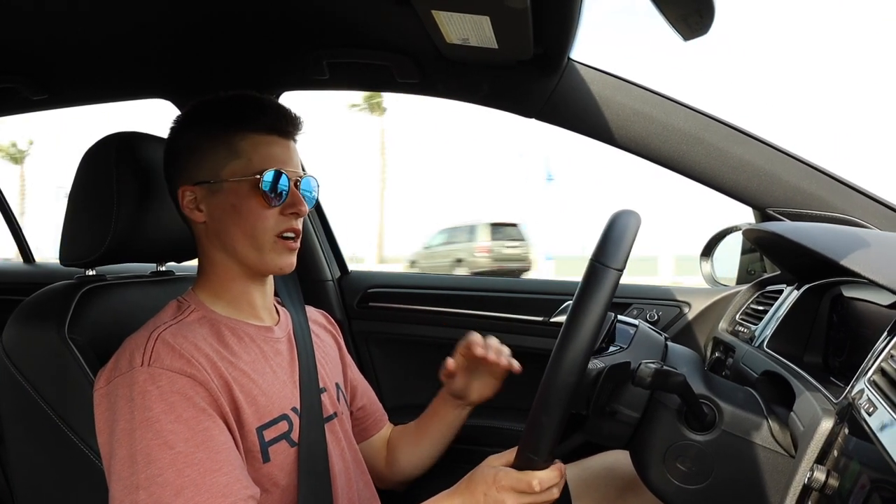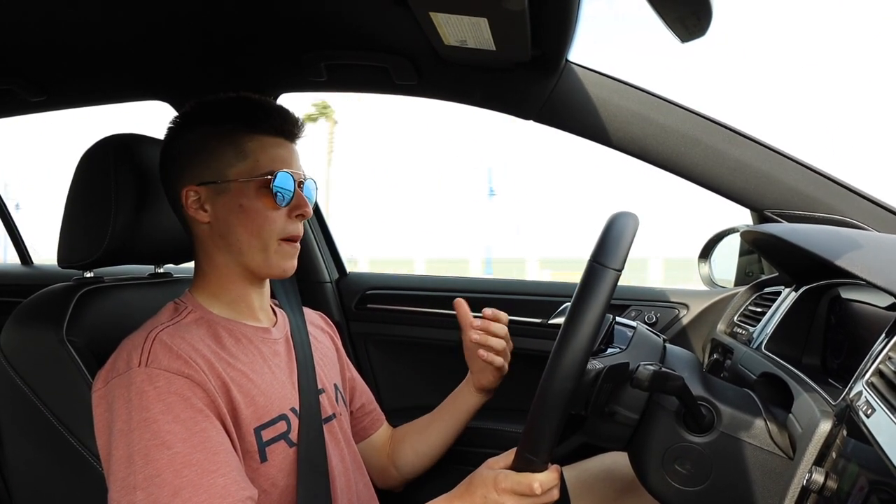A lot of other manufacturers in this price range are doing stick shift, or that's it. You have the Focus RS — that's just stick shift. You have the Civic Type R — that's just stick shift.